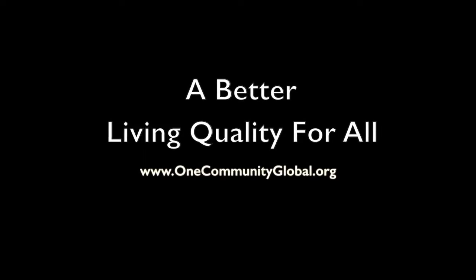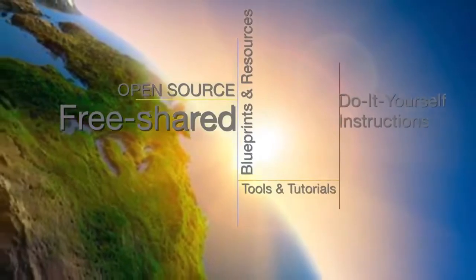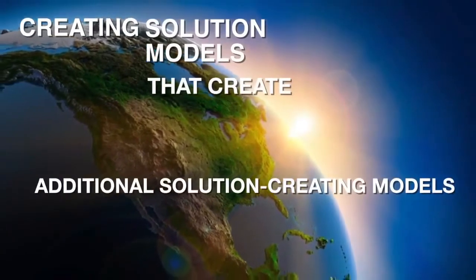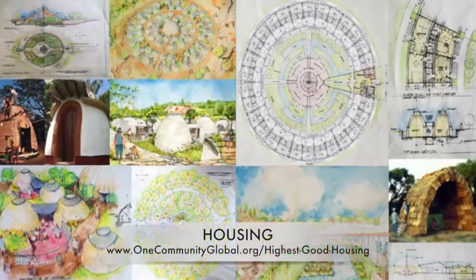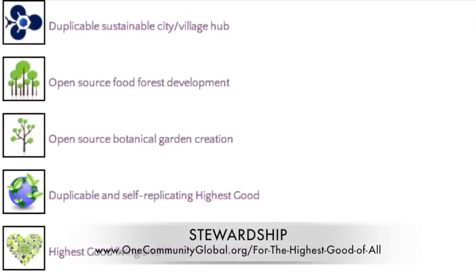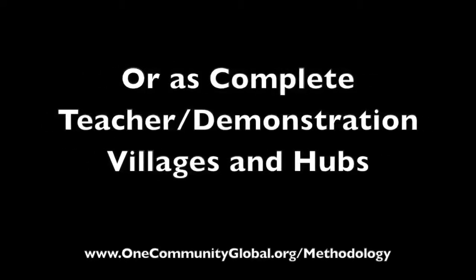A better living quality for all. One Community weekly progress update number 112. One Community is a 501c3 non-profit organization creating open source and free shared blueprints, resources, tools, tutorials, and do-it-yourself instructions for highest good living — creating solution models in the service of all life on this planet, including approaches to food, energy, housing, education, for-profit and nonprofit business creation, society, and true earth stewardship, implementable as individual components or as complete teacher demonstration villages and hubs.